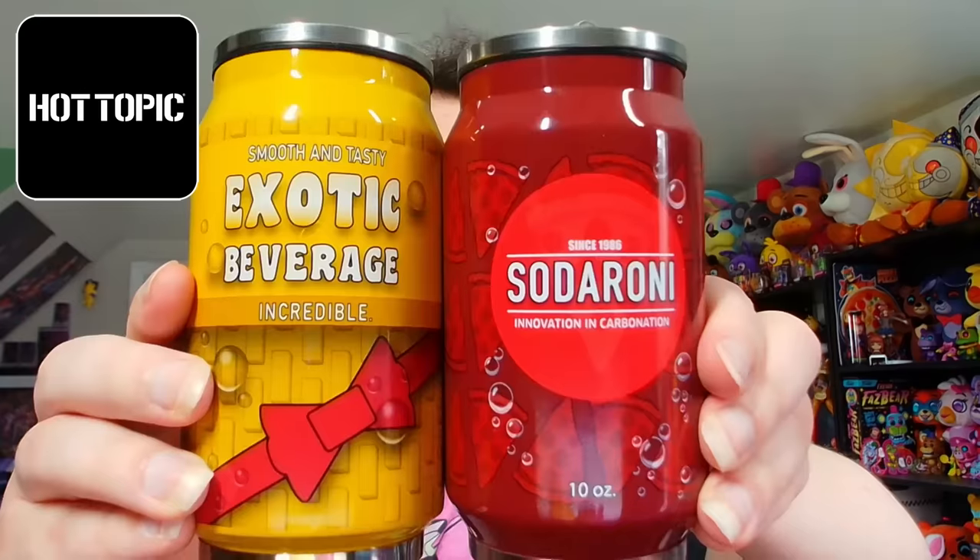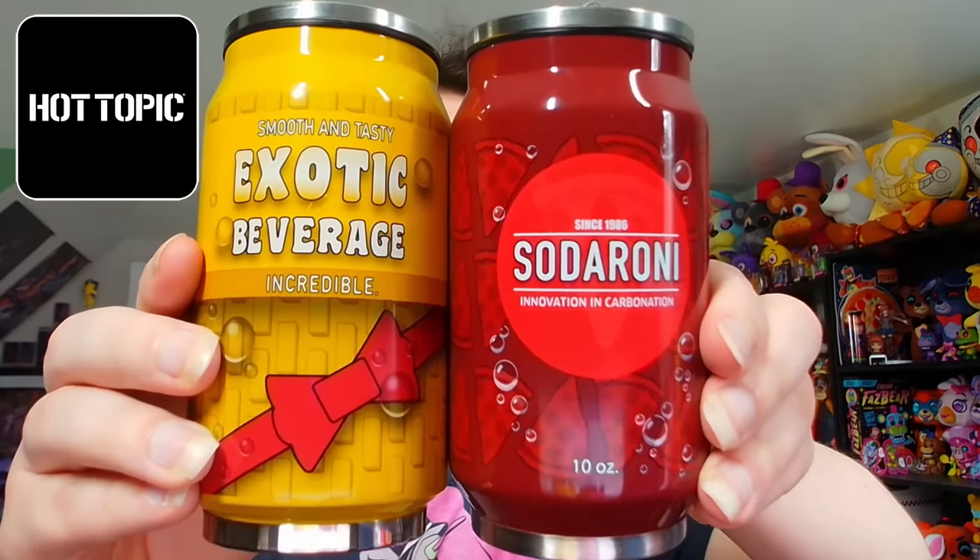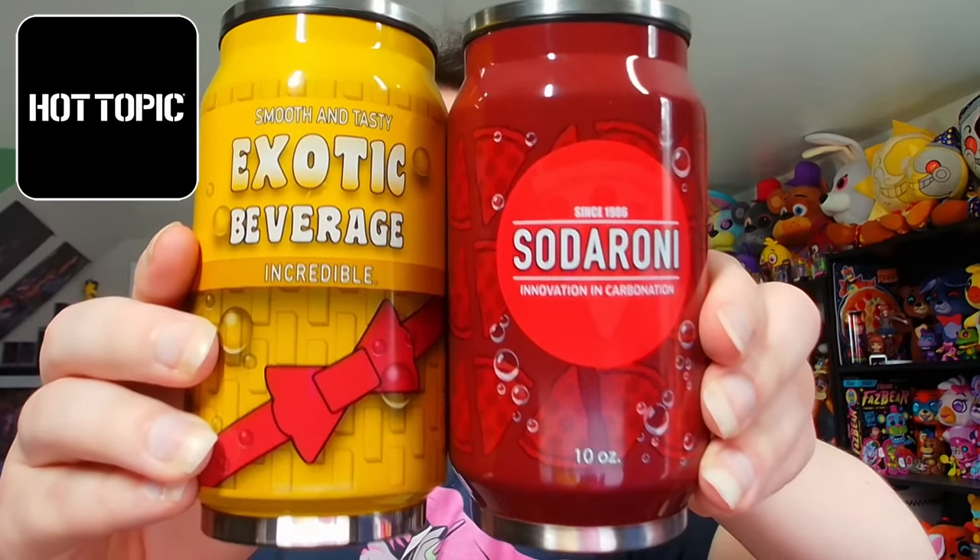And lastly for Hot Topic news, you may remember a few months back they released this exotic beverage soda water bottle. Well, they have also just released a brand new water bottle, this time featuring Sodoroni. I should clarify because everyone asks — no, they're not actually filled with Sodoroni as much as that sucks. They're just empty water bottles. You can put water, or I guess if you want to make Sodoroni, you can put that in here.